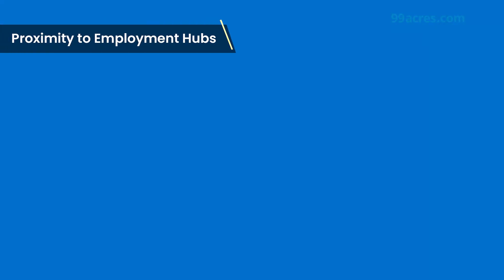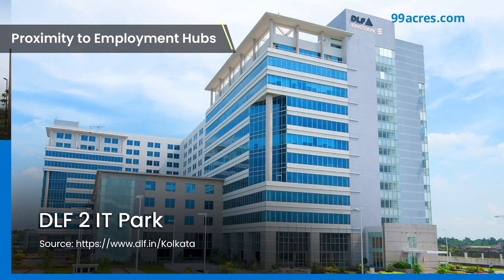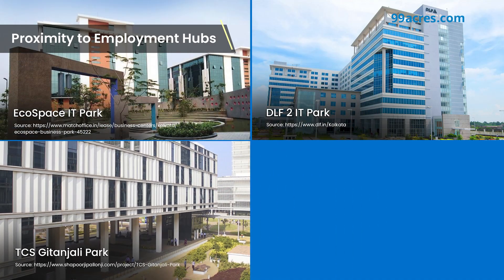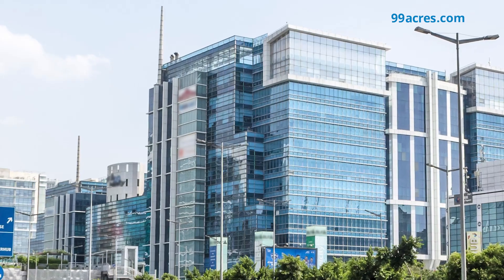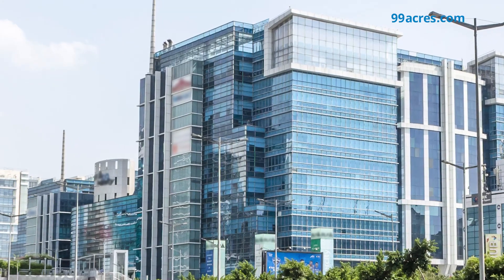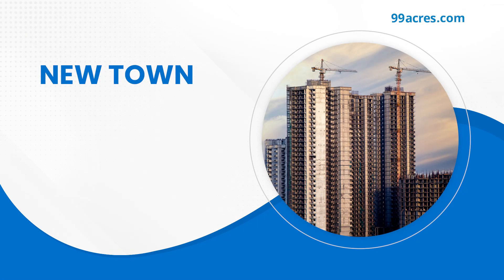Leading IT parks such as EcoSpace IT Park, DLF2 IT Park, TCS Gitanjali Park and Kandor Tech Space are located within the locality. Even the popular commercial hub in Salt Lake Sector 5 is just 5 to 7 kilometres away from Newtown. So if you are planning to invest or relocate here, we have got you covered.